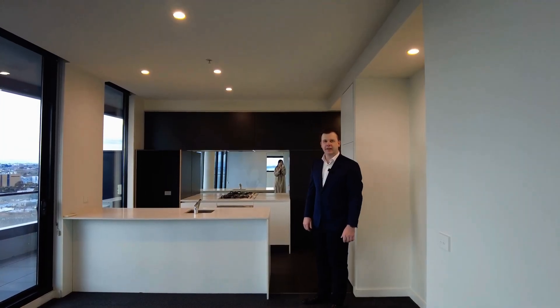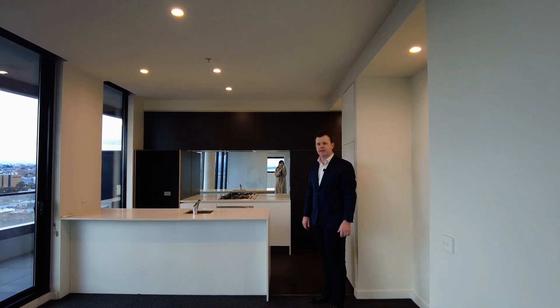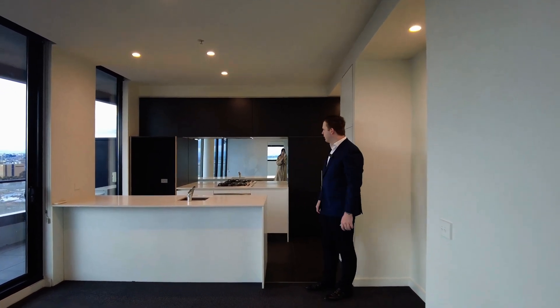It's Mervyn from MRE. Today we're at 1301 at 101 St Kilda Road in St Kilda. Just doing a video tour.